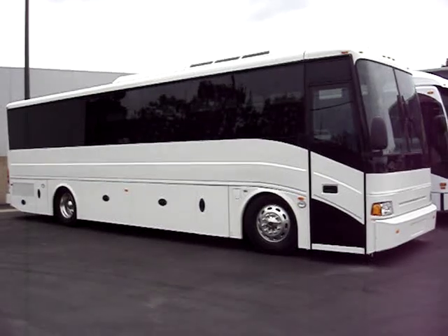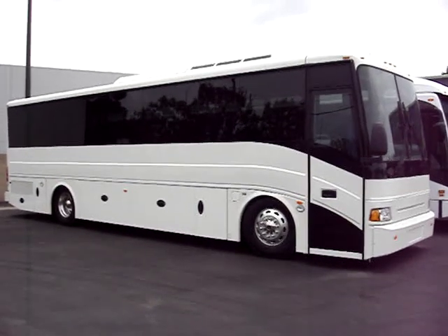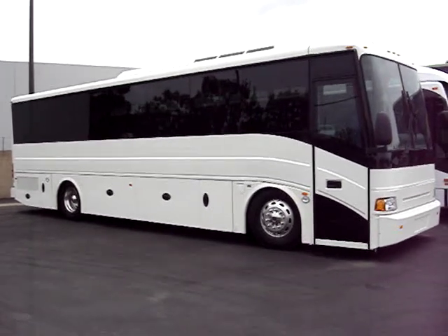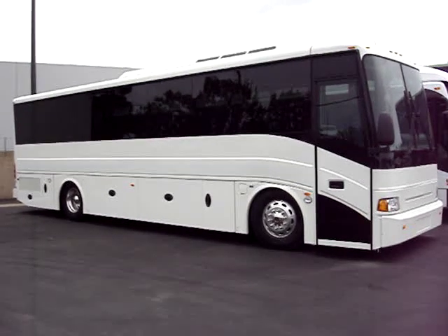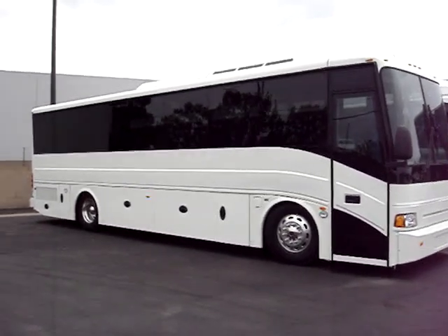This coach is an ABC branded 3035RE. RE stands for Rear Engine Coach. This is a 39 to 41 passenger vehicle with underfloor luggage and a lavatory.